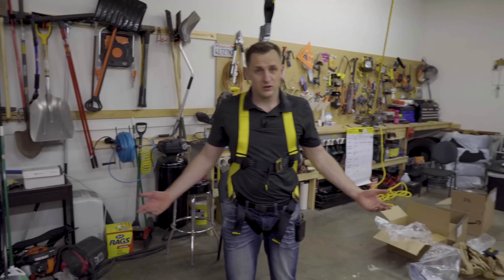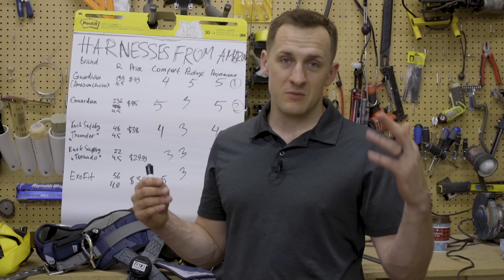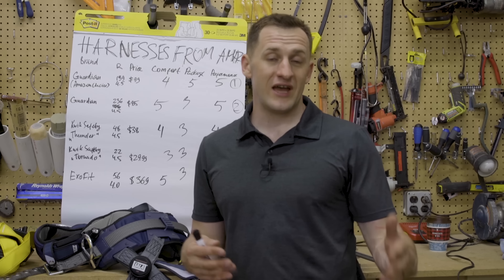You definitely get what you paid for. Thanks everyone for sticking to the end — now I'm going to announce the winners: number one, number two, and number three choice. We're going to put all the links in the description. If you decide to buy one, go on Amazon, use our link, and buy them that way. We're also going to give them all away to our fans and subscribers.